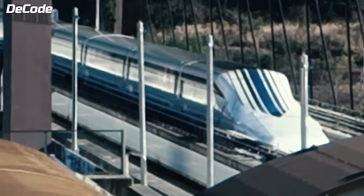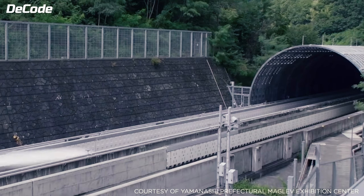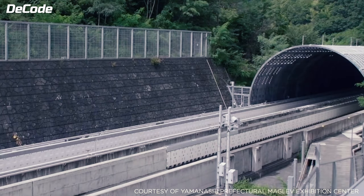Internal estimates indicate that taxes indirectly generated from the construction of the first phase of the SC maglev along the initial route could be approximately $600 million for state and local governments.